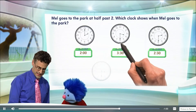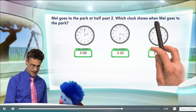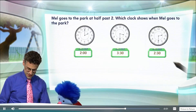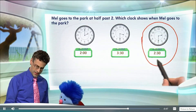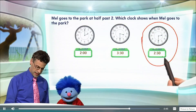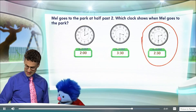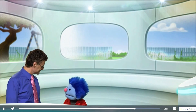Now let's see which one is the right answer. Mel goes to the park at half past two — well, that was the first one we saw. In fact, we see the answer is this one. We could read it on this clock as 2:30 or as half past two. Either way, we see it's the same time — that's the time he went to the park. Thanks, Professor, that helped a lot.